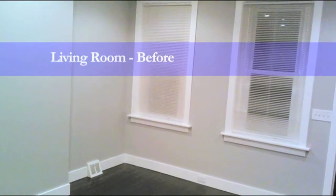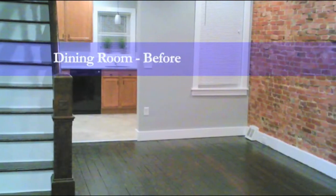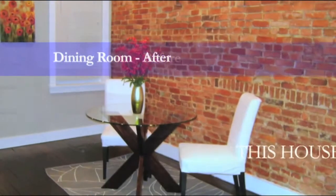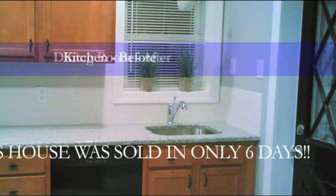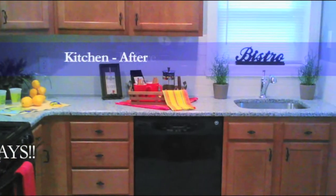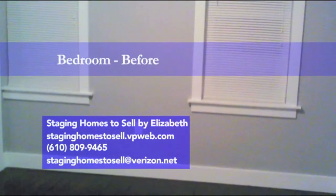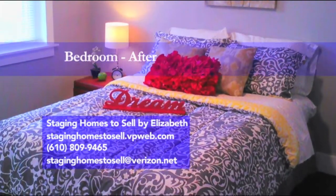Are you selling your home? You need the professionals at Staging Homes to sell by Elizabeth. Anyone can make a house look pretty — we make it sell. Staging is a marketing tool to sell your home faster and for top dollar. You only get 10 seconds to make a great first impression, so create immediate buyer interest by staging your house today. Call us at 610-809-9465. Remember, an investment in staging is always cheaper than a price reduction.